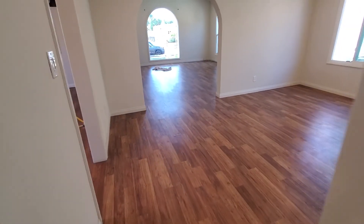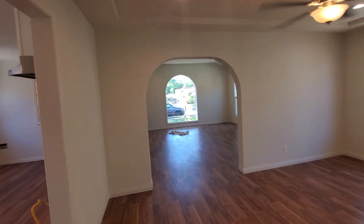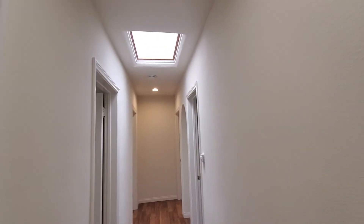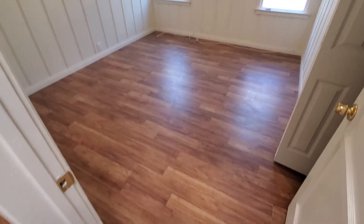Coming back through is the dining room and the living room, and the kitchen on this side. This is the hallway — it also has recessed lights and a beautiful skylight here.